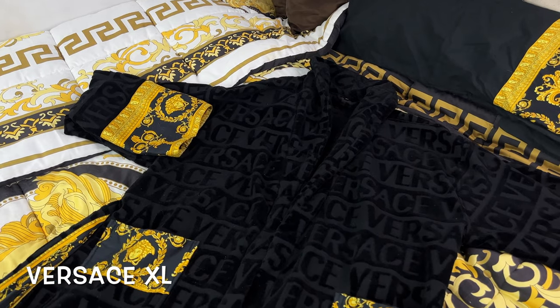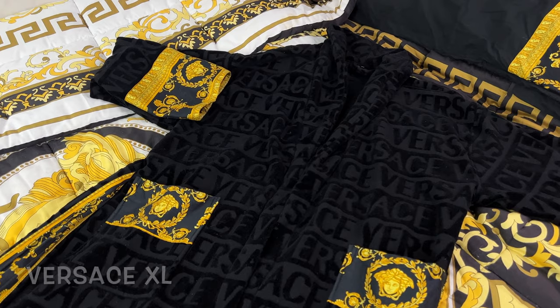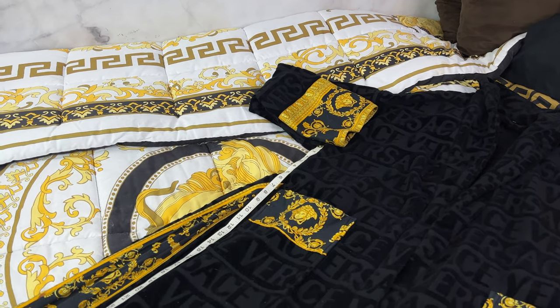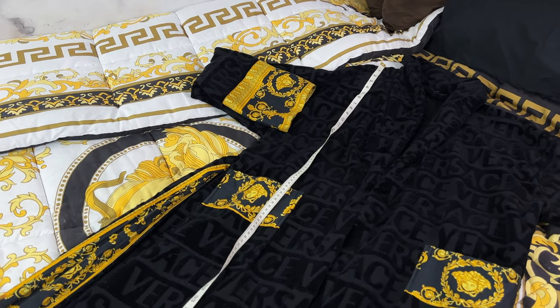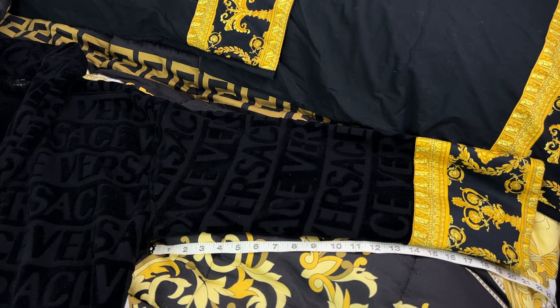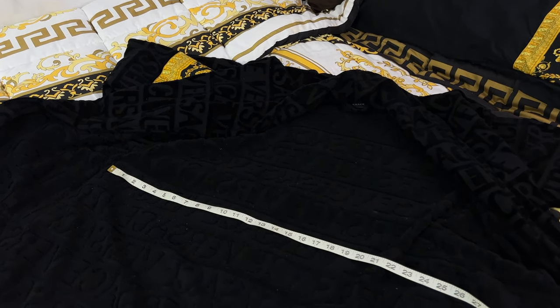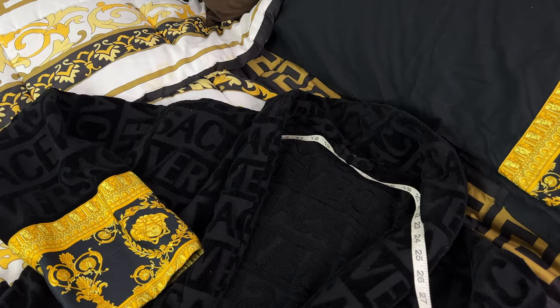Now for the extra large: waist to waist exactly 23 inches; from directly under the armpit to the very bottom exactly 33 inches; top of the robe all the way down 47 inches long; middle of the sleeve to the end of the sleeve exactly 22 and a half inches; under the armpit to the bottom of the sleeve exactly 20 and a half inches; seam to seam inside 27 inches; and the fabric that wraps around your body is exactly 53 inches.